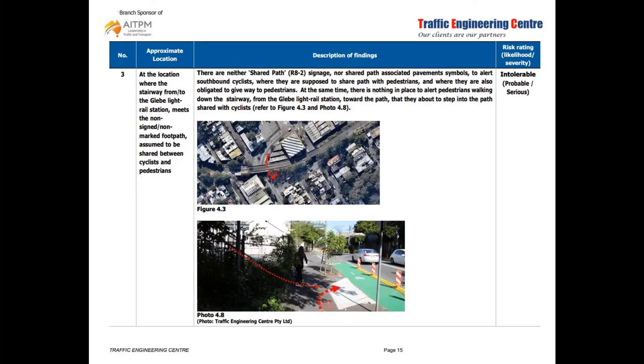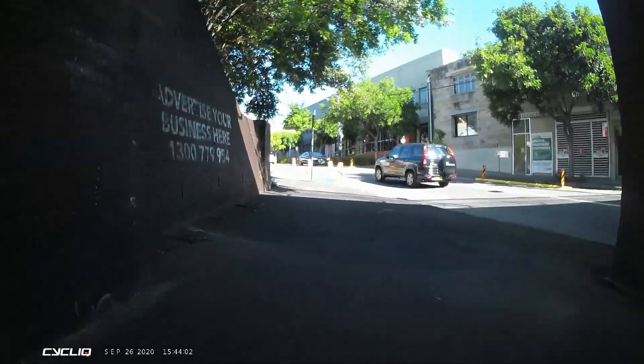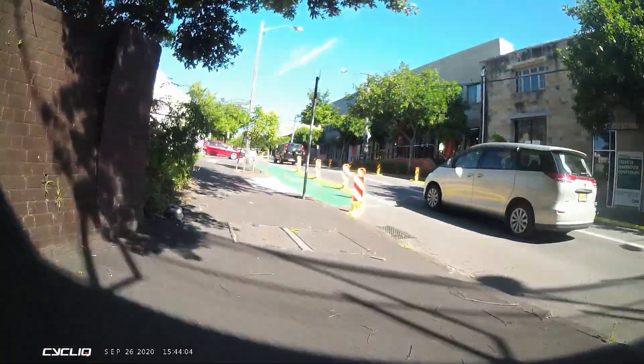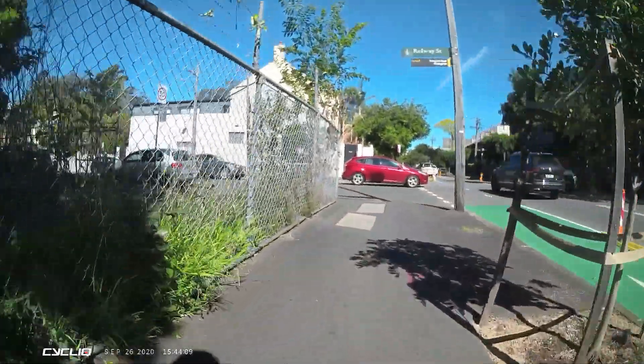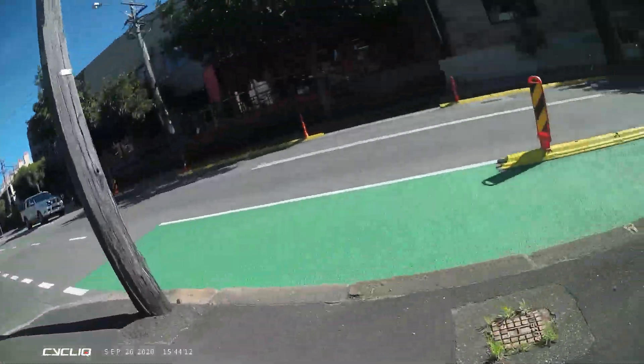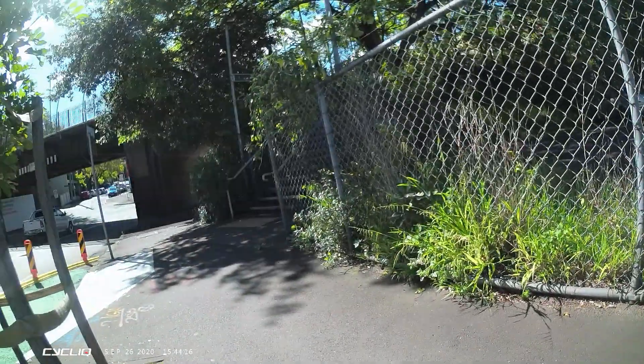Issue number three is a really interesting one because it deals with a potential conflict between pedestrians coming down the stairs off the tram stop on top of the bridge and cyclists coming through the tunnel. The auditors rightly point out that the stairs are after a bit of a blind bend, and a cyclist coming through could smack into someone coming down the stairs. I have to admit I didn't even notice the stairs were there until I read this report, because they're really well hidden behind a brick wall with lots of vegetation growing up. I actually had to ride through, do a U-turn, come back and have a close look to see that they were there.